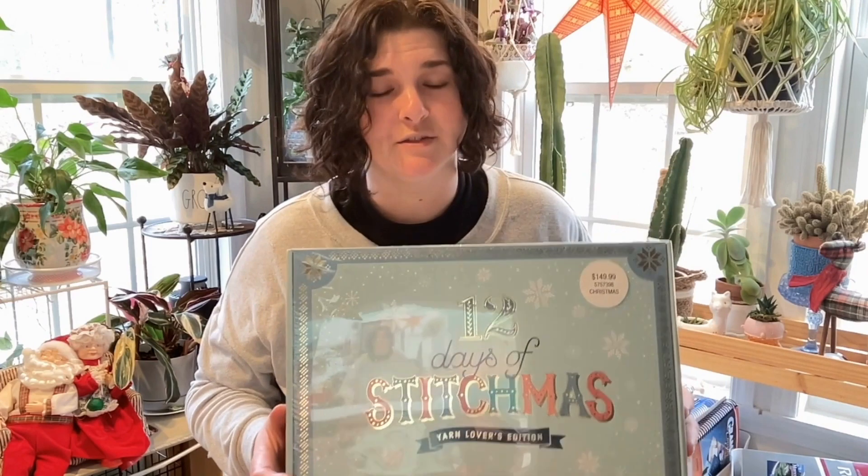I tried to pull it up online earlier and I don't know if it's letting you buy it online — you may have to go in store to get it. I thought we would open this up since there's actually 12 days of Christmas and this is the 12 days of Stitchmas, so it works. We'll just add it in with our normal advent calendar fun.